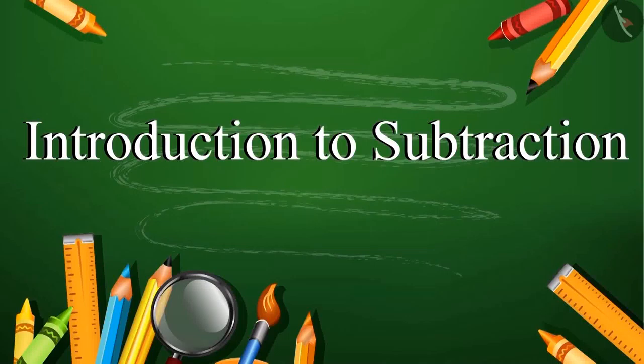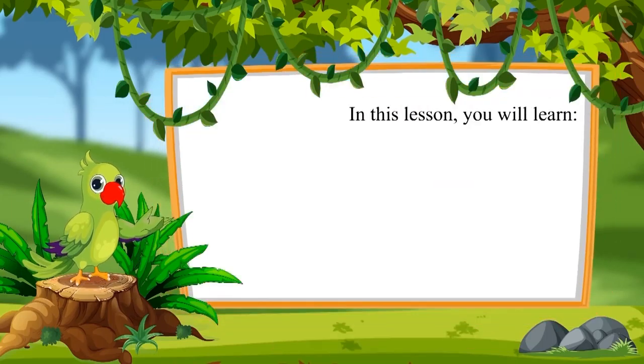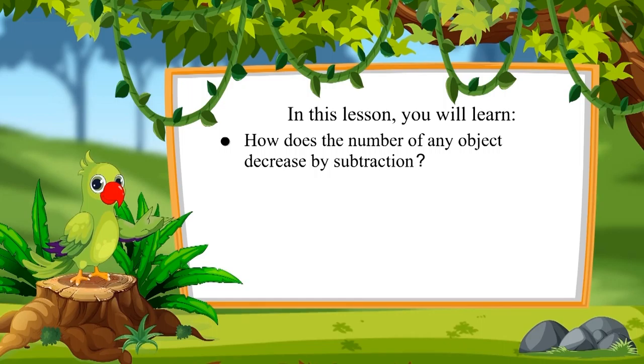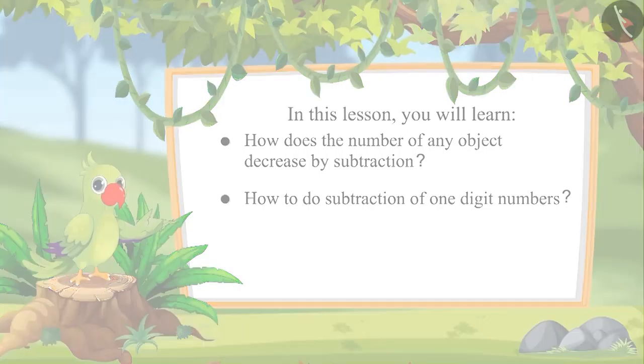Introduction to Subtraction. Hello friends, I am the parrot. Welcome to this topic. Come on, let's see what you will learn in this lesson. How does the number of any object decrease by subtraction? And how to do subtraction of one-digit numbers?